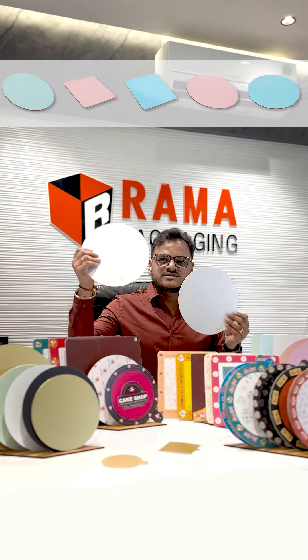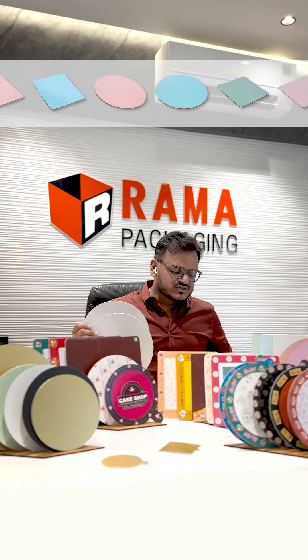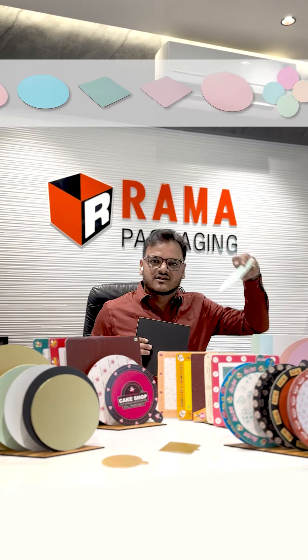If you have a brand name, you can print it. This is a white color, and this is also made in black and pastels.